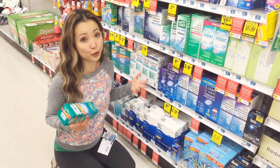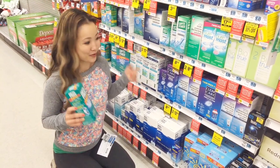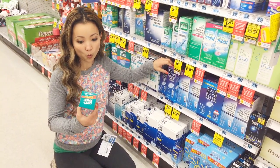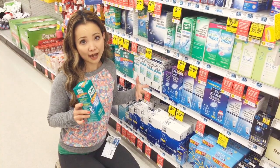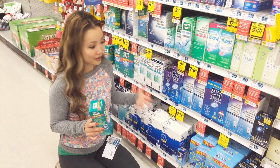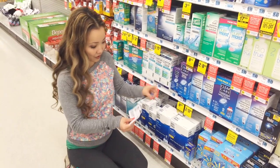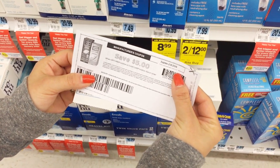I think this is the best deal of the week, especially because I wear contacts. Contact solution is on sale for $8.99 — the Clear Care 12 oz or the Optifree. When you buy two, you get a $5 up reward, with a limit of two, so you can buy four bottles total. Plus, we have a $5 off manufacturer coupon that we can print out and use on this.